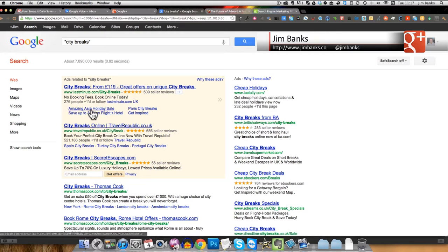They've also got sitelinks taking people to different places on their site: Amazing Asia Holidays, Up to 30% on Flight Hotel, Parasity Breaks, and Get Inspired Now. From the purpose of this search — city breaks — I would have thought they'd have something more relevant, because that's what I'm looking for. I'm not looking for an amazing Asian holiday. Parasity Break is appropriate, Flight Hotel I'm not sure about, and Get Inspired is just marketing speak.